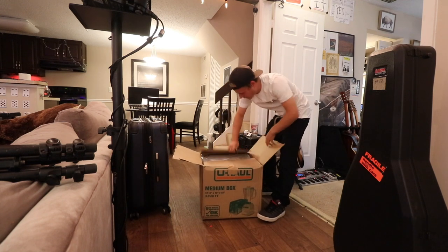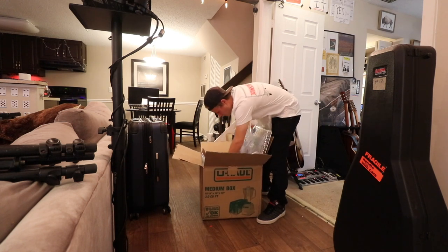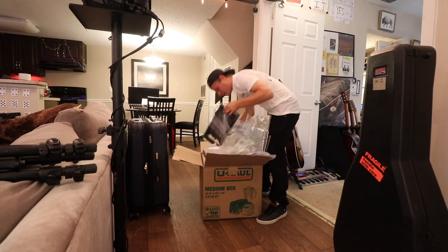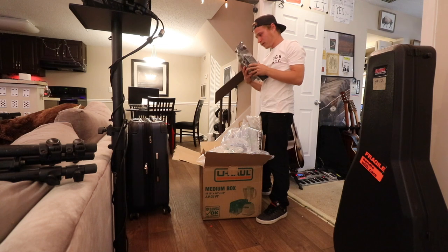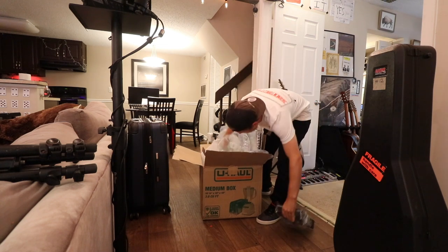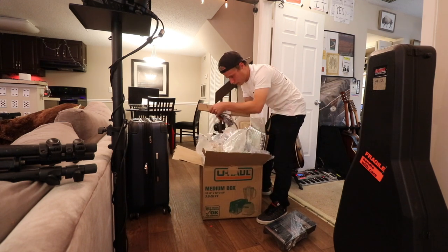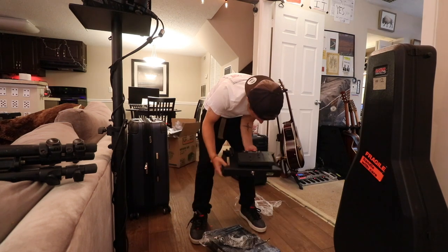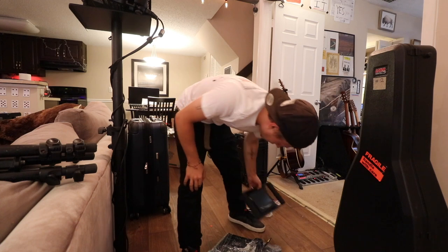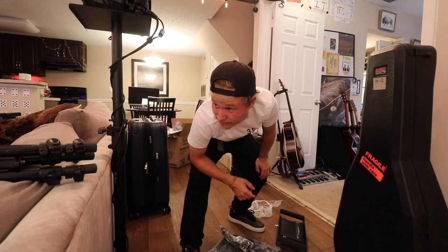What the heck? Oh, I know exactly what this is. I wasn't expecting it to look like this though. Whoa. Wow. Okay then. Doing some work like this today, I guess, as well.